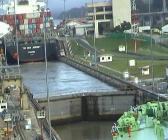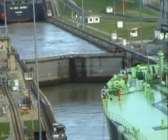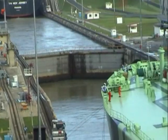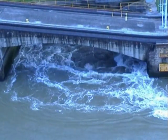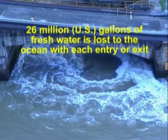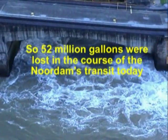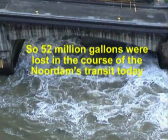The lock system works by a ship entering the first chamber, the gates closing behind it. The large culverts are then opened and water runs from one chamber to the other through gravity. When the levels have equalised, the gates in front are opened and the ship moves forward.